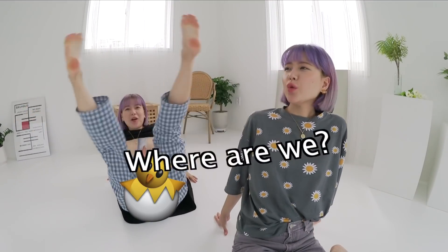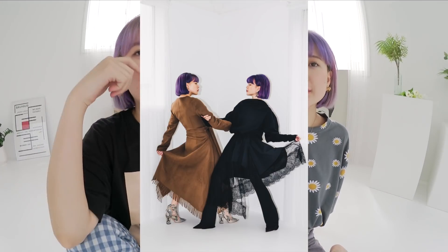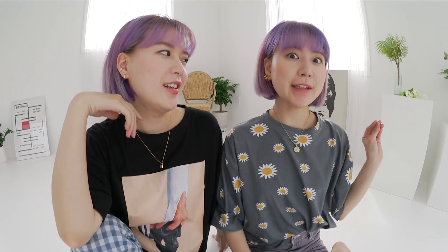Where are we? So this is actually the studio where we took all of our Farfetch project photos — if you've seen from our Instagram, cuties.